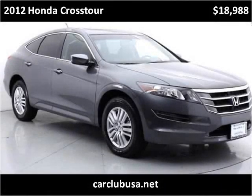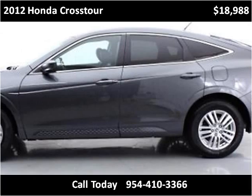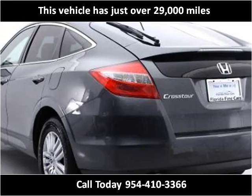This 2012 Honda Crosstour is available from Car Club USA. This vehicle has just over 29,000 miles.